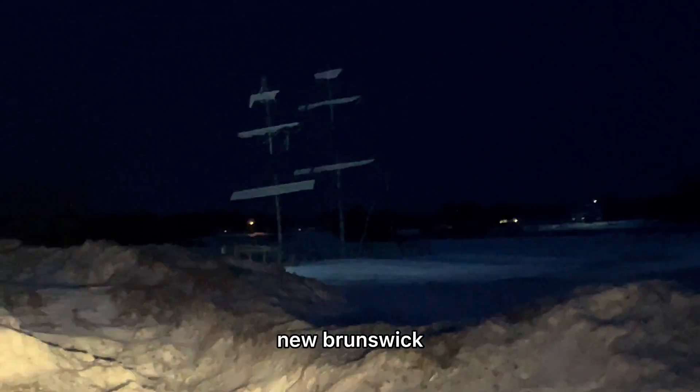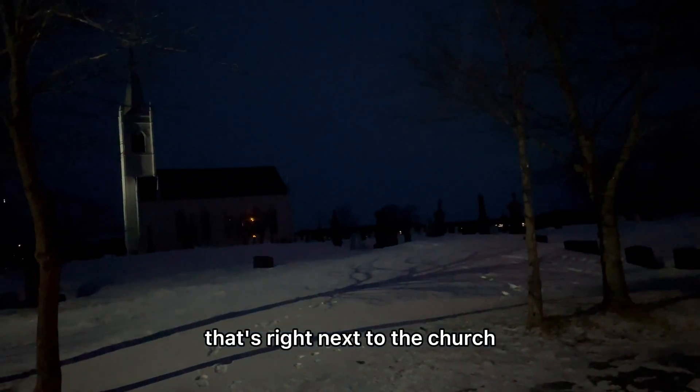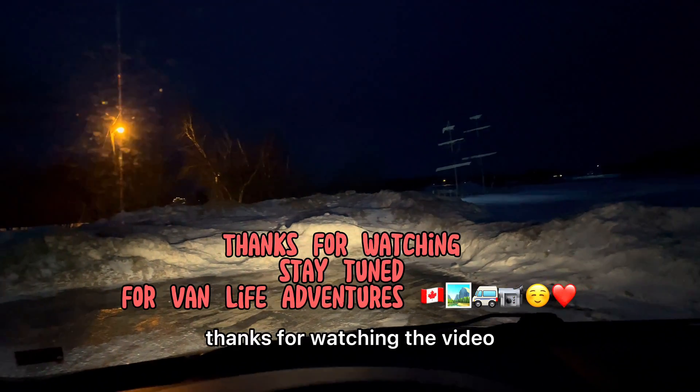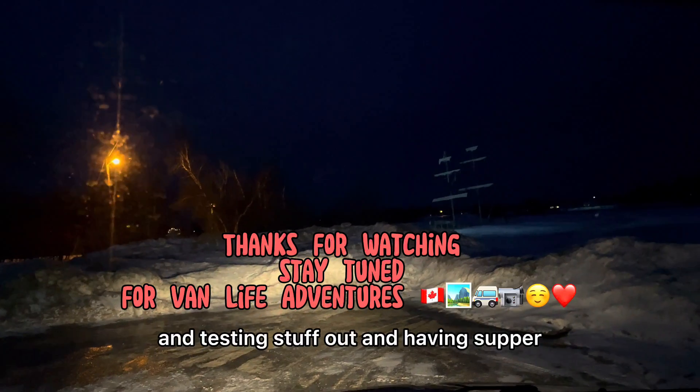This is the last stop — also in Rexton, New Brunswick. It looks like a sunken pirate ship right there, next to the church. Thanks for watching the video. This was about looking for some cool spots, testing stuff out, and having supper. Peace.